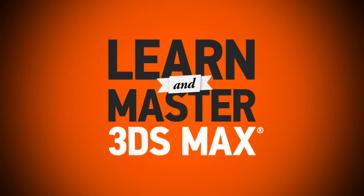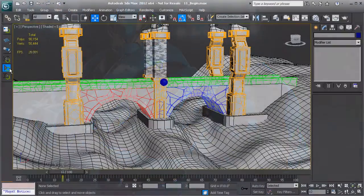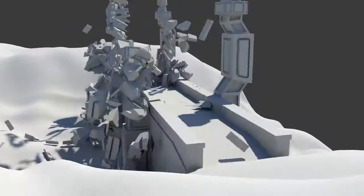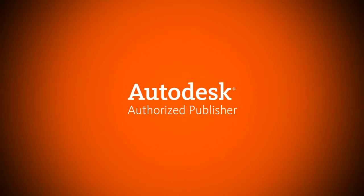Learn and master 3ds Max with Digital Tutors online training for new, developing, and professional artists. Stop wasting your valuable learning time just trying to find training and start learning 3ds Max with Digital Tutors, a dedicated 3ds Max training resource and an Autodesk authorized publisher.